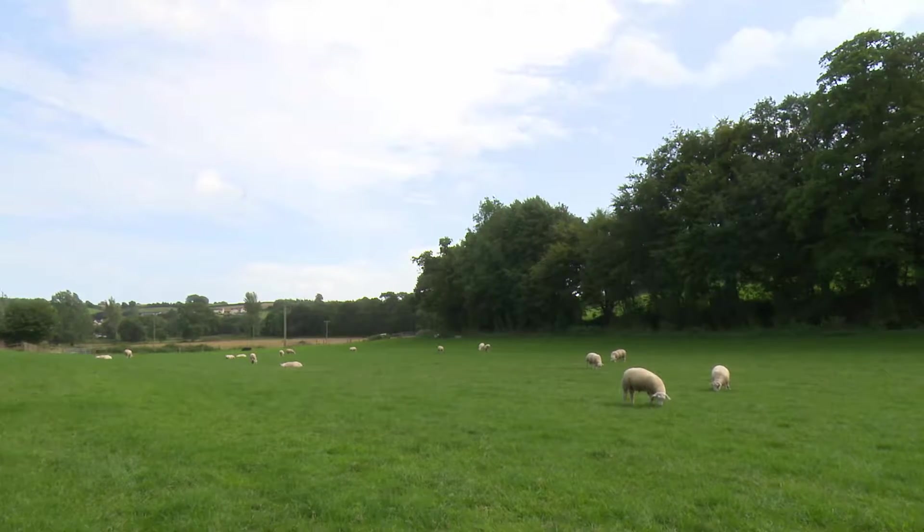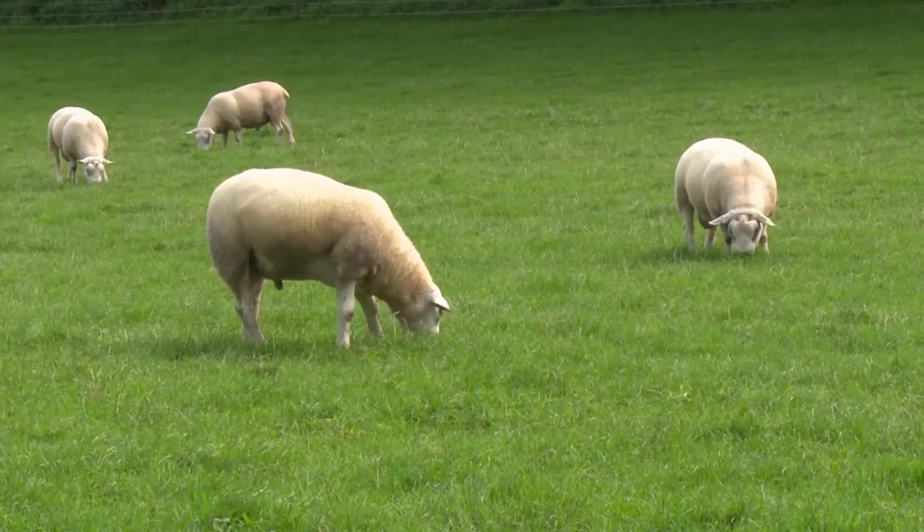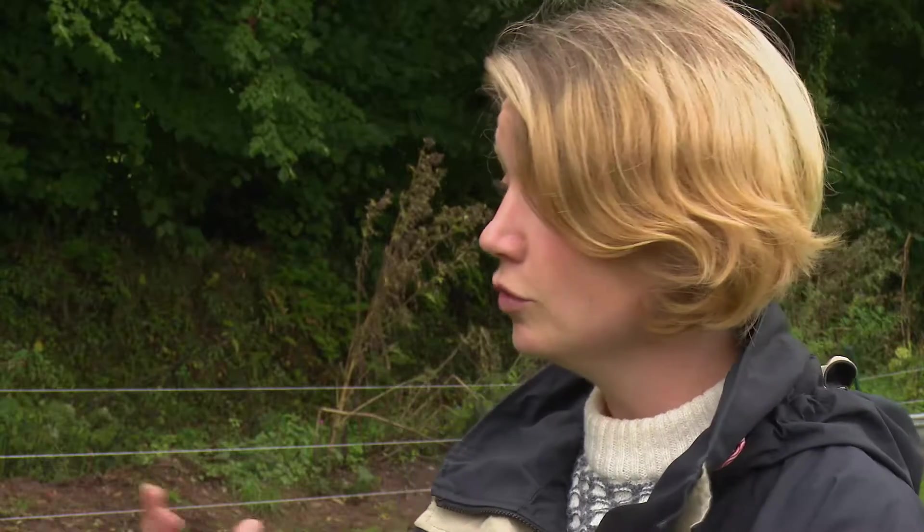I'm Becky Hughes and I'm a farm advisor for FWAG Southwest — the Farming and Wildlife Advisory Group in the southwest of England. The two main problems we see from livestock accessing streams are: erosion of the soil and erosion of the stream bank when cattle and sheep go in and out, breaking down the banks; and the input of manure and dung into the water, which raises the level of nutrients and also introduces faecal bacteria.